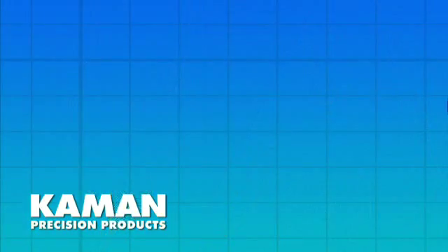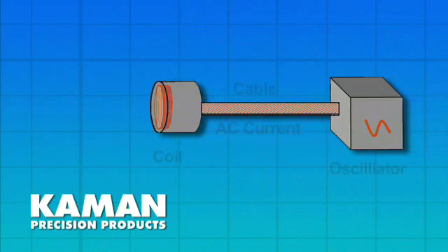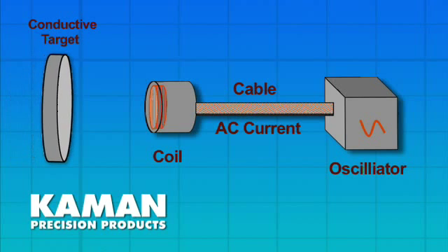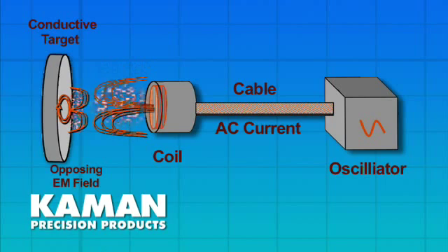Eddy current sensors are non-contact displacement sensors used to measure positional changes in a conductive target. These sensors generate electromagnetic fields by running an alternating current through the sensing coil of a probe. The result is an alternating electromagnetic field that induces small currents in a conductive target material called eddy currents.